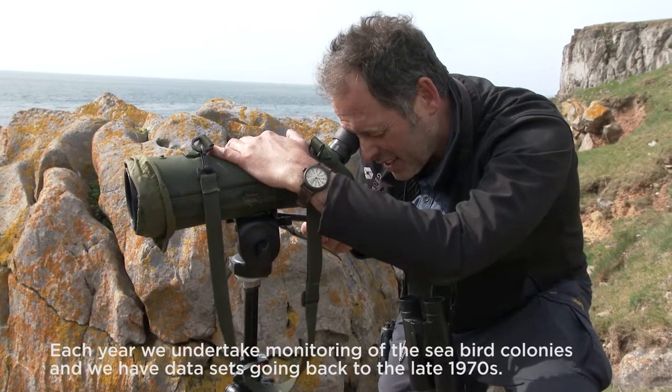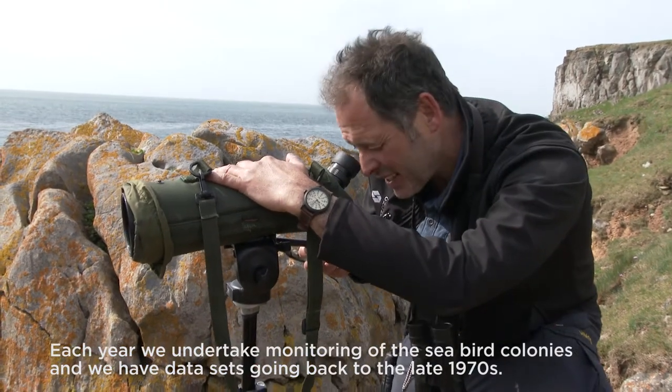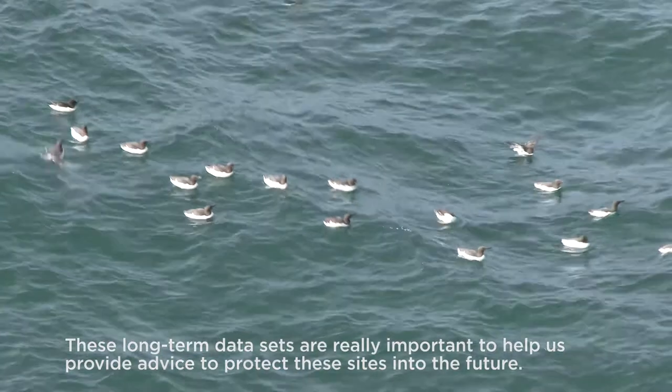Each year we undertake monitoring of the seabird colonies and we have data sets going back to the late 1970s. These long-term data sets are really important to help us provide advice to protect these sites into the future.